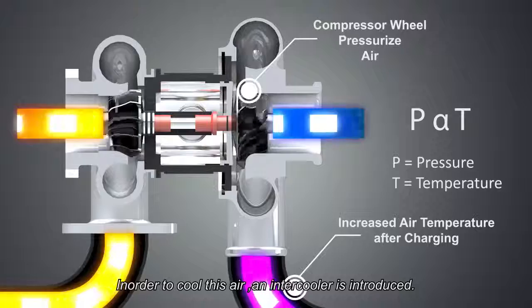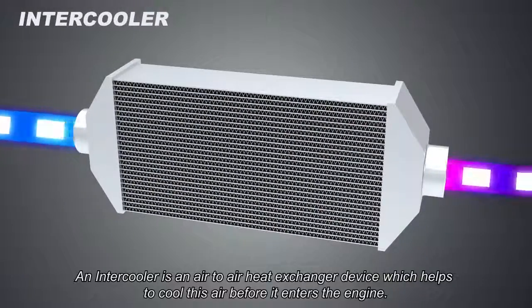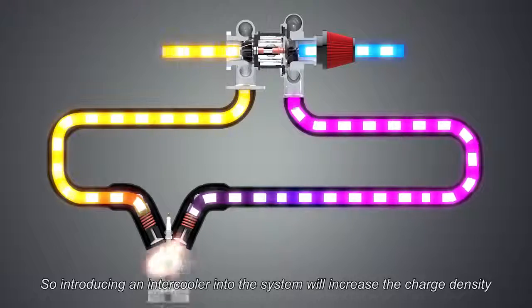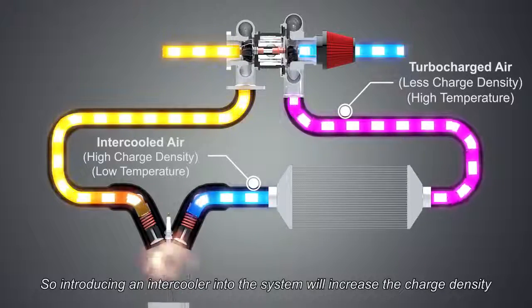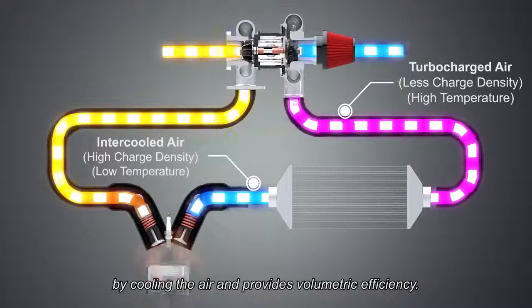In order to cool this air, an intercooler is introduced. An intercooler is an air-to-air heat exchanger device which helps to cool this air before it enters the engine. So introducing an intercooler into the system will increase the charge density by cooling the air and provides volumetric efficiency.